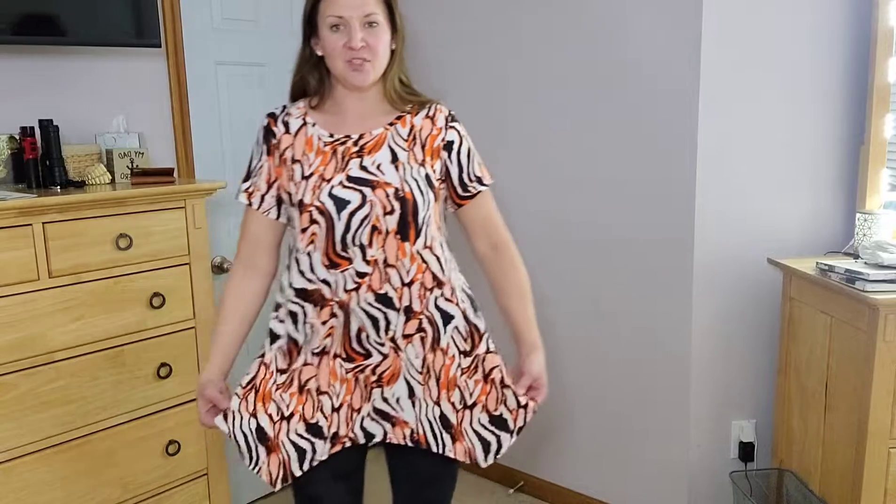This is a medium, and yeah, just a really stylish and fun, cute top. You could definitely layer over it or wear it by yourself in the summertime, and it's super comfortable.